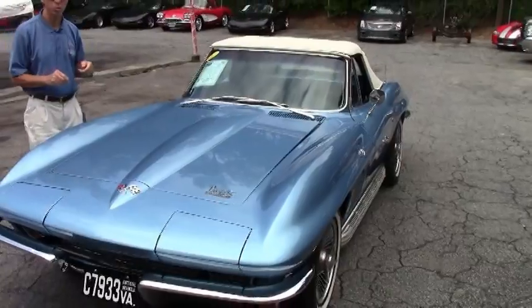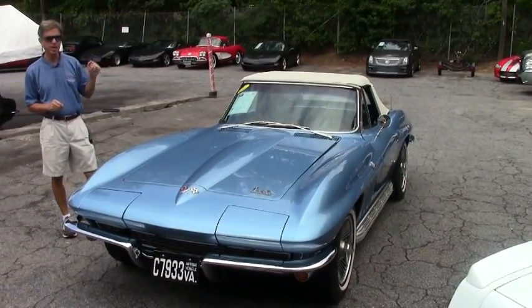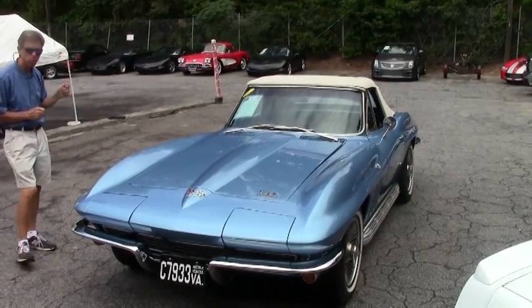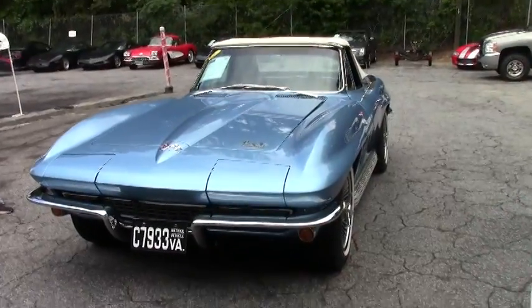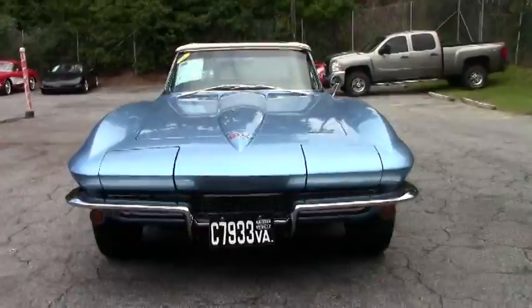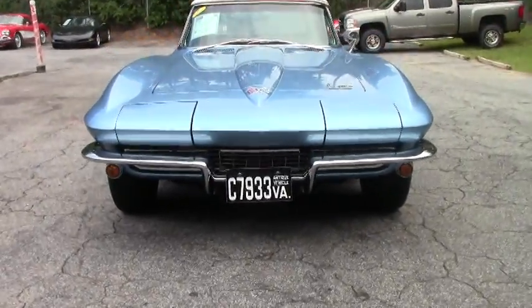Welcome to BuyaVet in Atlanta, Georgia. My name is David. Today we're going to look at a really special 1966 Roadster — Nassau Blue, blue interior, white top, stunningly beautiful car. This is one of the most exciting cars we've seen in a while. It's a very special car.